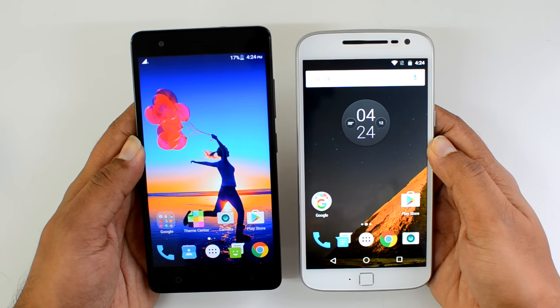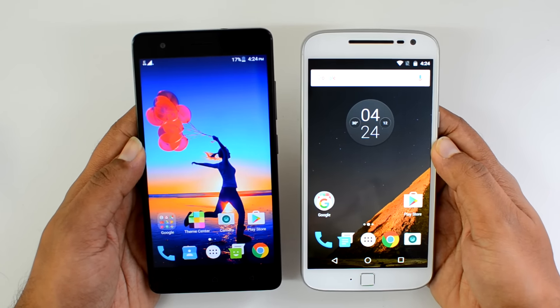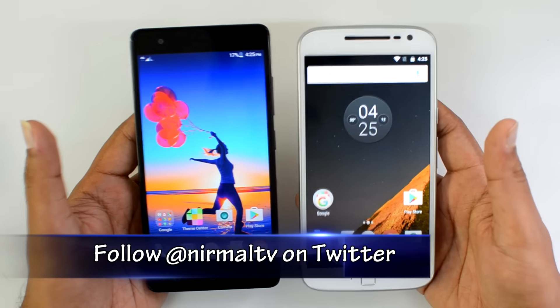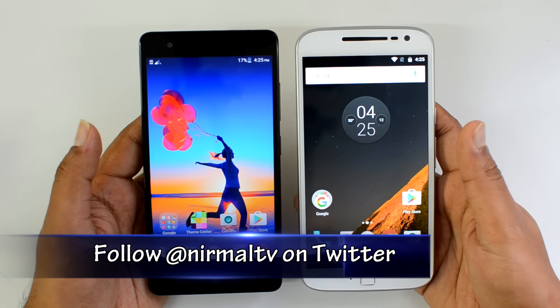Hello friends, this is Normal here for Technique. In this video we're going to compare two mid-range phones: the Lenovo Vibe K5 Note with the Moto G4 Plus. These two phones come with quite good specifications and good features, so we'll do a detailed comparison of these two phones and see which is better value for money.